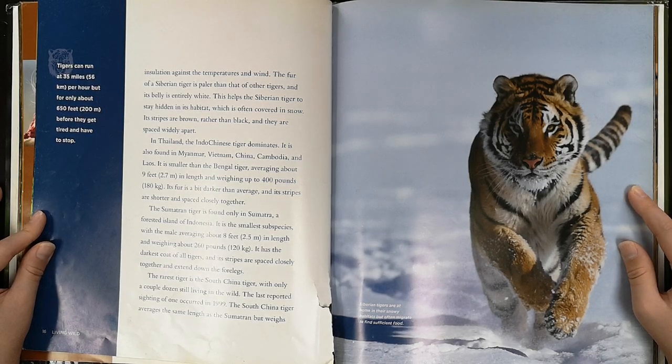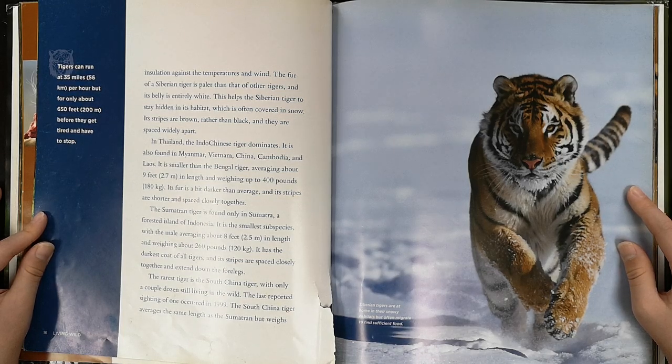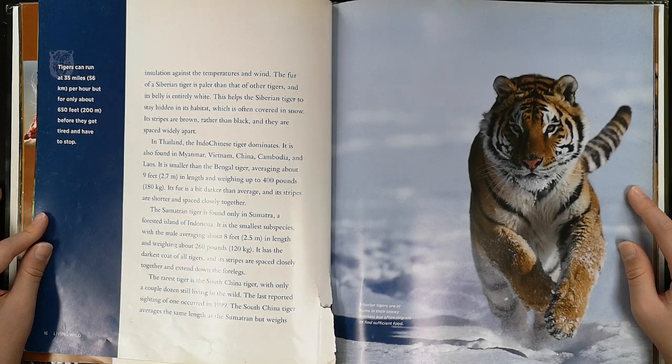The Indo-Chinese tiger is smaller than the Bengal tiger, averaging about 9 feet in length and weighing up to 400 pounds. Its fur is a bit darker than average, and its stripes are shorter and spaced closely together. The Sumatran tiger is found only in Sumatra, a forested island of Indonesia. It is the smallest subspecies, with a male averaging about 8 feet in length and weighing about 260 pounds. It has the darkest coat of all tigers, and its stripes are spaced closely together and extend down the forelegs.